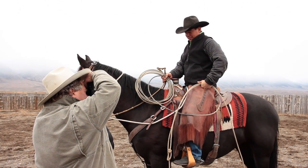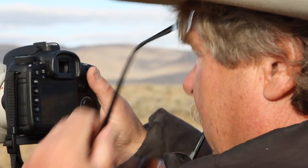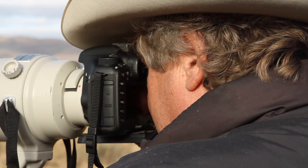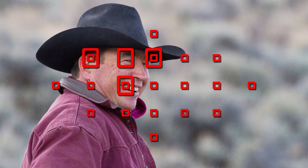With the EOS 7D, you can memorize a focus point so you can return to that position at any time with just the press of a button. Let's say you were using the expanded focusing points to follow the running horses and then wanted to shoot a portrait of a nearby cowboy. If you had memorized a focus point, you could quickly select it with a simple press of the button.